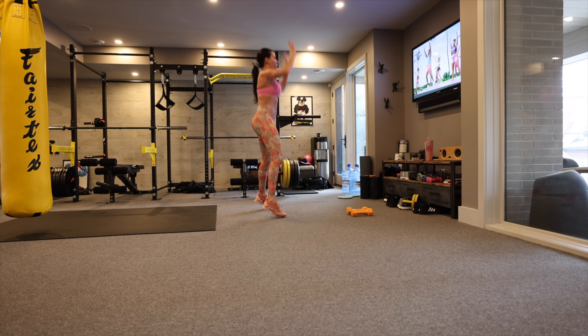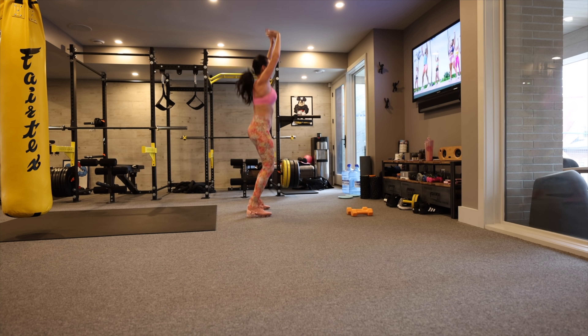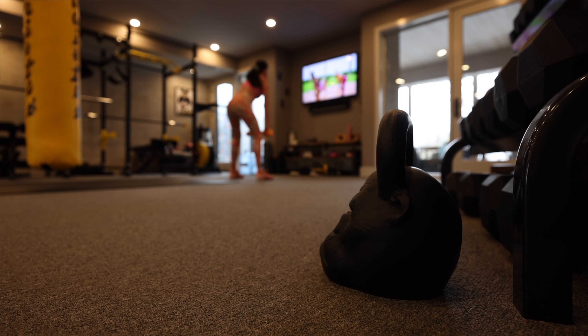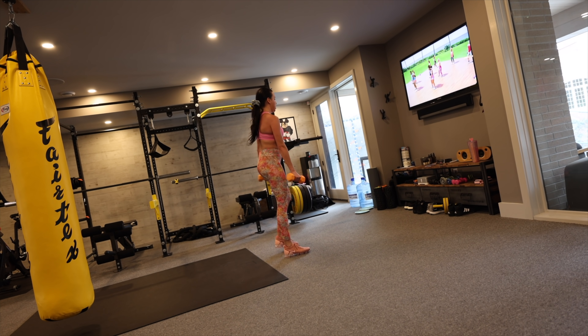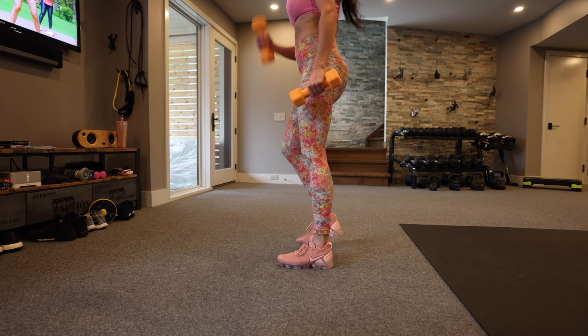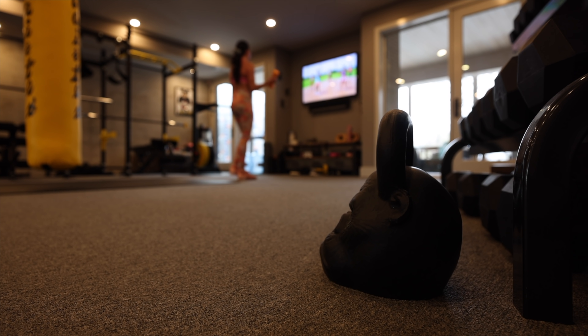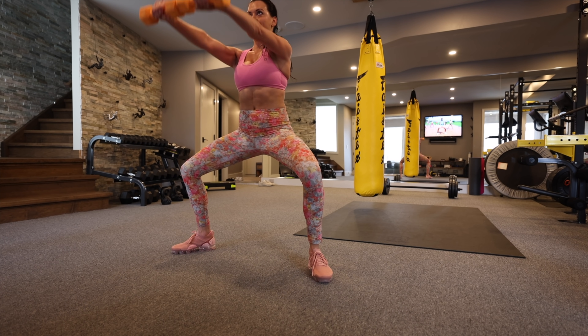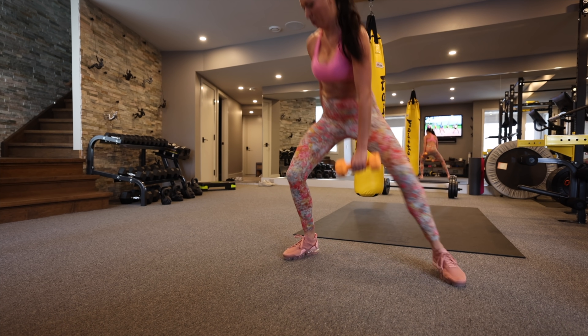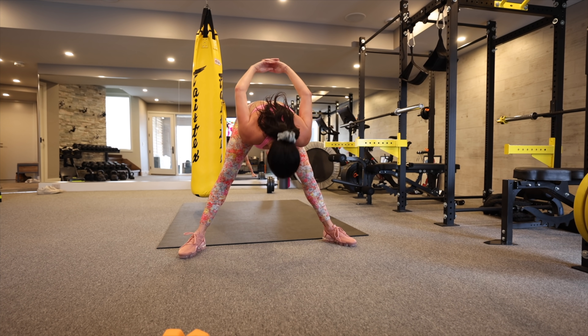There's a full free sample workout available if you want to test it before joining the Fit Gym — all the info is linked below. The coolest thing is you get instant access: register and you can be working out within five minutes. After the workout I do a stretch, which is also included in the program, and then I jig it out a little bit.